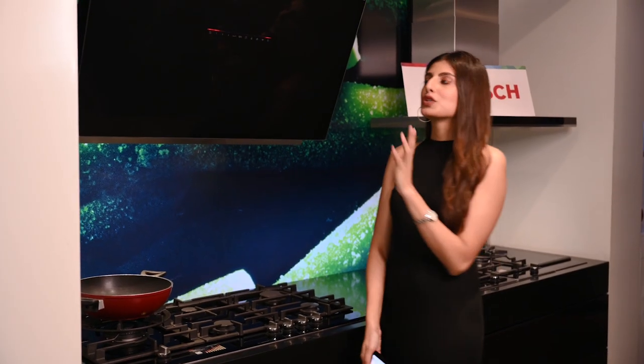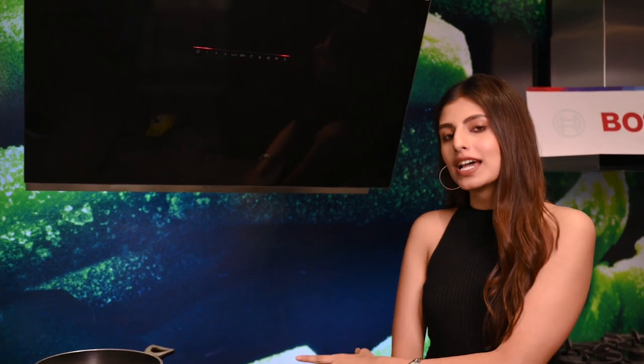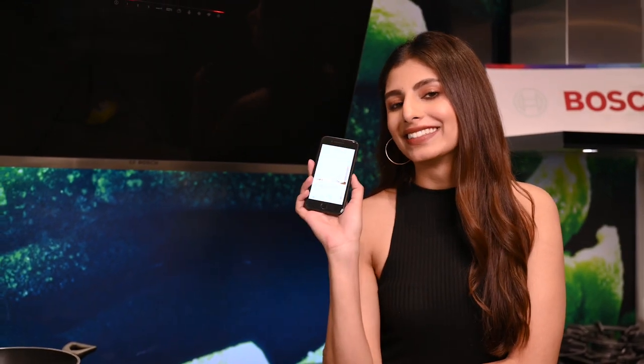Let's now move on to the Bosch chimney. This wall-mounted chimney is extremely quiet and efficient. It has a perfect air sensor technology which controls suction automatically. It is also IoT enabled so you can control your chimney remotely. This chimney has an EcoSilence Drive, which is a brushless motor that gives high extraction, low noise, and is energy efficient.